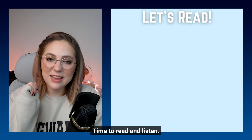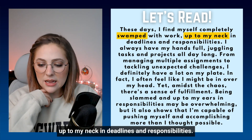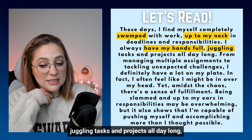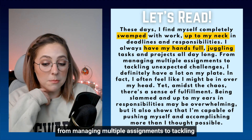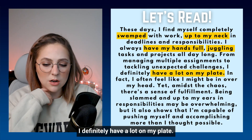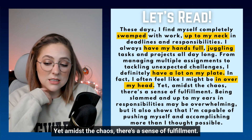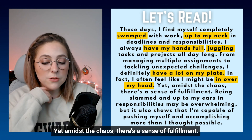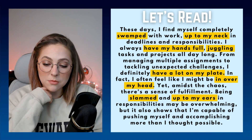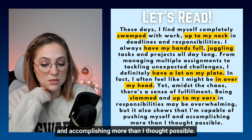Time to read and listen. These days, I find myself completely swamped with work, up to my neck in deadlines and responsibilities. I always have my hands full juggling tasks and projects all day long. From managing multiple assignments to tackling unexpected challenges, I definitely have a lot on my plate. In fact, I often feel like I might be in over my head. Yet, amidst the chaos, there's a sense of fulfillment. Being slammed and up to my ears in responsibilities may be overwhelming, but it also shows that I'm capable of pushing myself and accomplishing more than I thought possible.